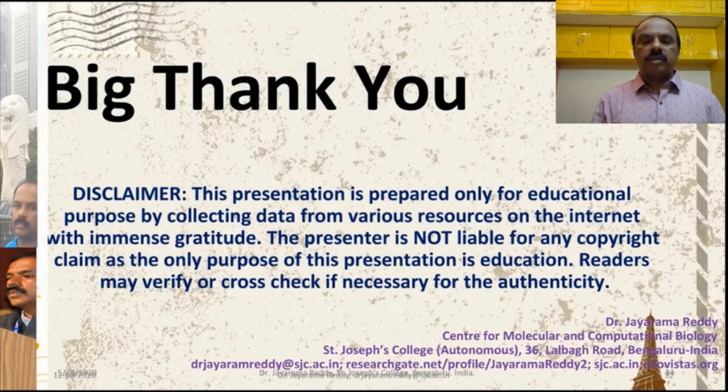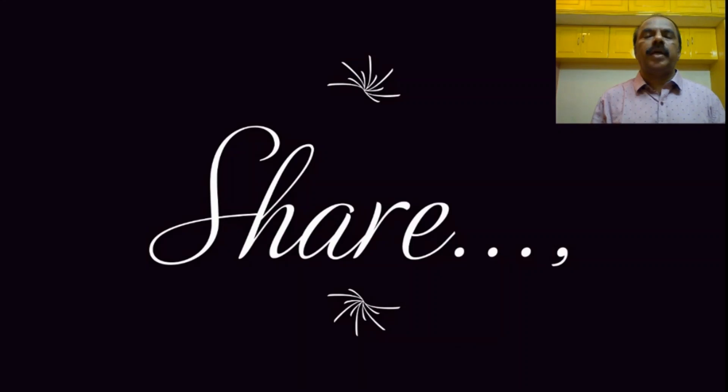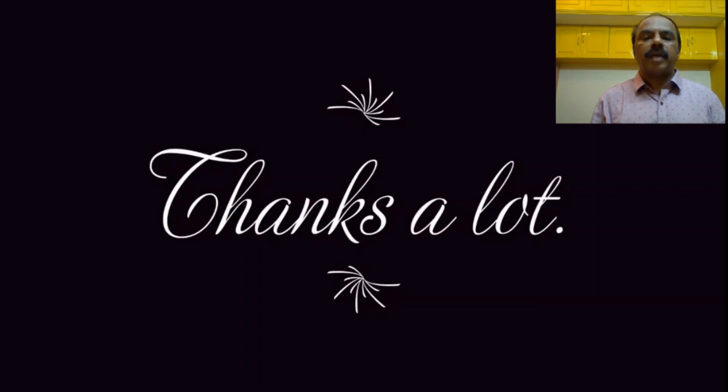Thank you very much for watching this video on Pentoxylon. We will learn about many more subjects in paleobotany and other subjects in botany. I also thank all those resources from where I collected the information for this video. Please watch the video carefully and wherever you have doubt, pause and watch it again. Learn about these fossils, and don't forget to subscribe. Thank you very much.